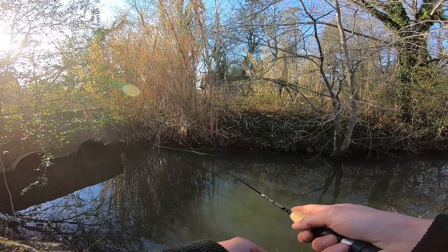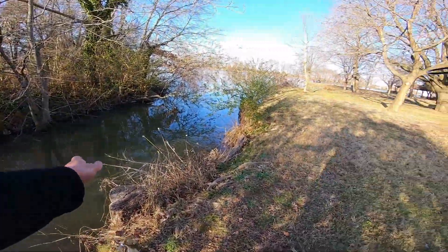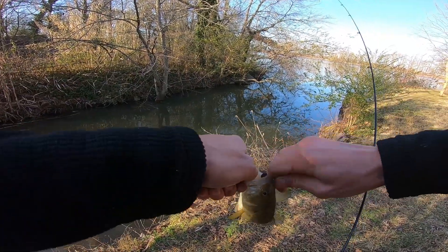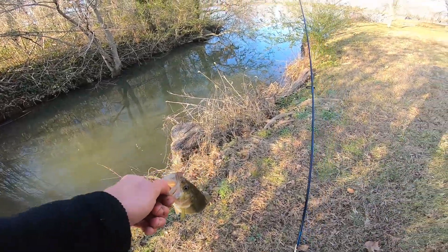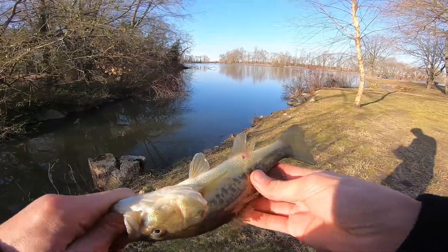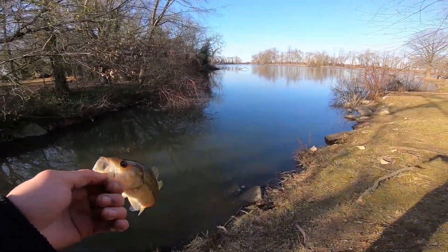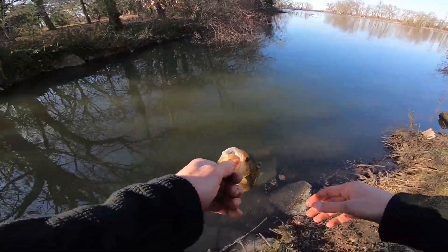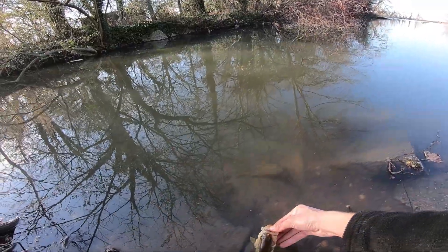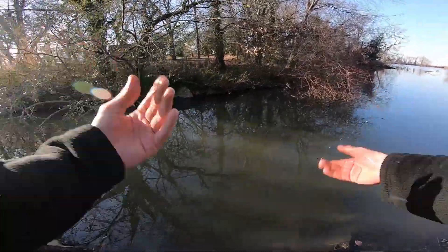Oh, there was a bite — there we go! That's a nice little one, another little micro bass. Pretty little micro fish. He's got some kind of weird bite mark. It seems like all these fish have bite marks on them — this is the third one I've caught here and they all have bite marks. Alright, see you later, guy. Thanks for splashing me with the freezing water!